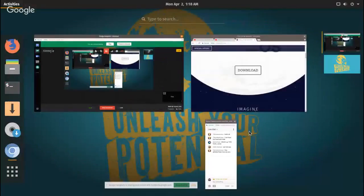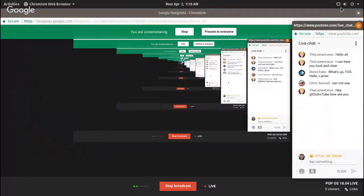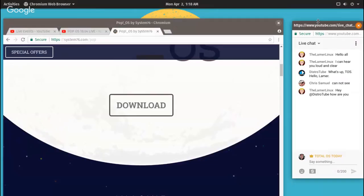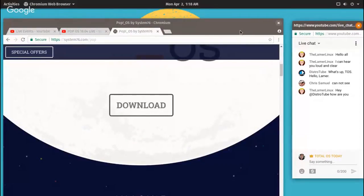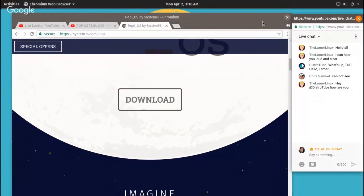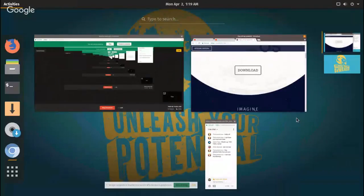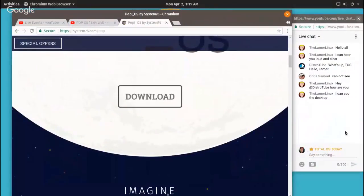The screen sharing seems to be working — let me know if that's working for you guys. You can see the desktop. Cool, we'll give this a few minutes.